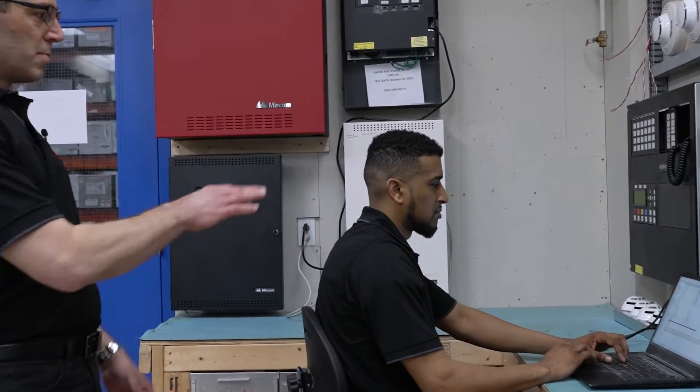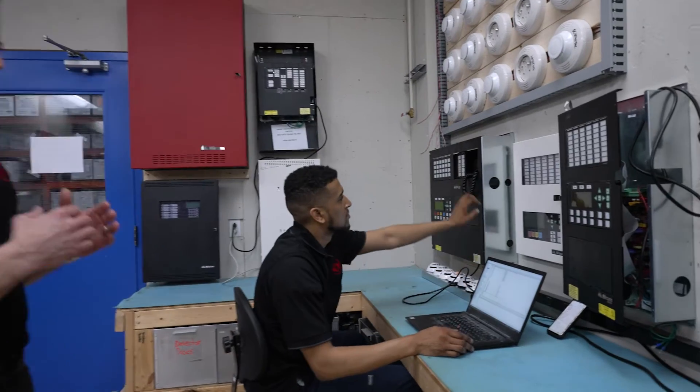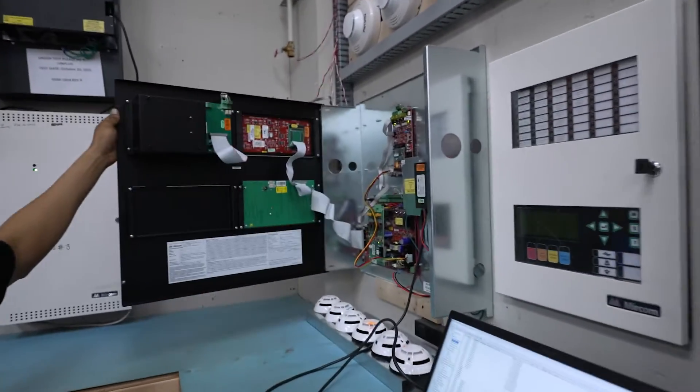Once that's all done, he puts the program into the panel, and once he's done that, we can perform testing to make sure it all works like it's supposed to.